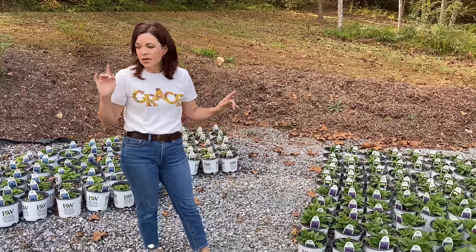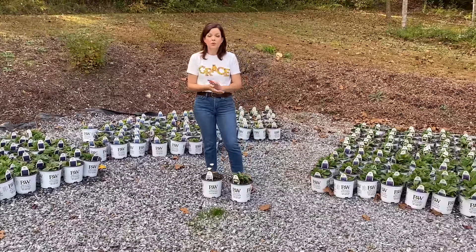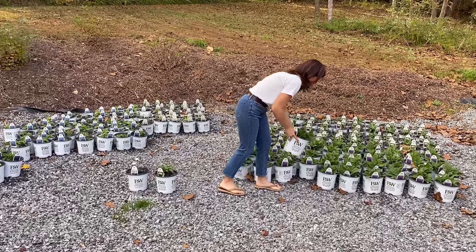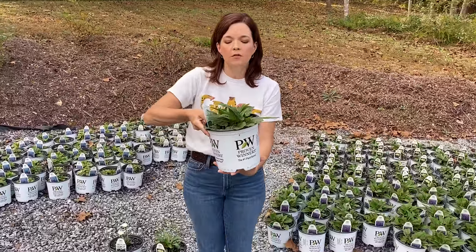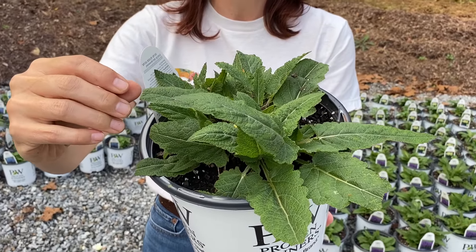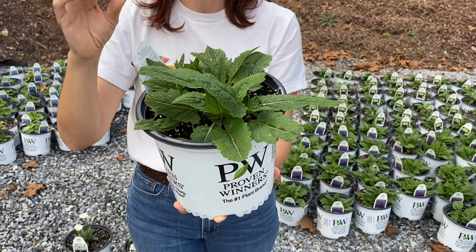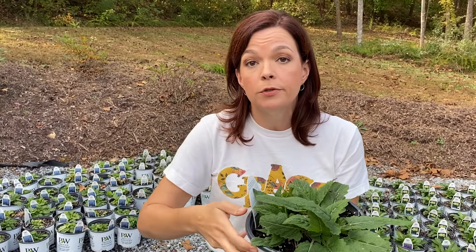We also have three different colors of perennial salvia from Proven Winners. Salvias are really nice because they have a really fragrant foliage — very reminiscent of an herb or mint smell. Because of that, they are more deer resistant. The foliage on them all basically looks the same.